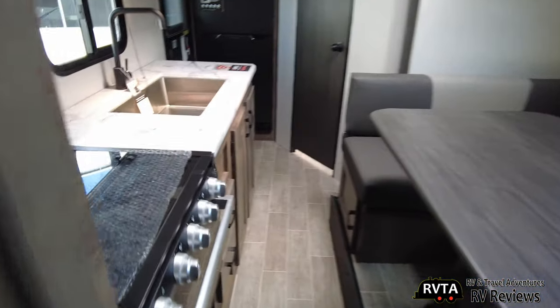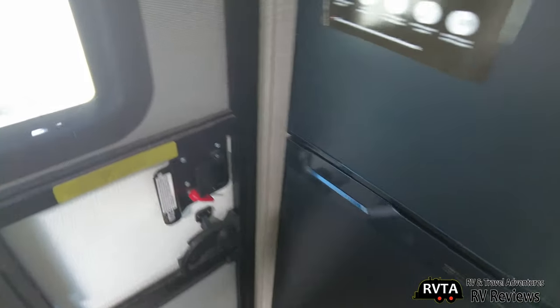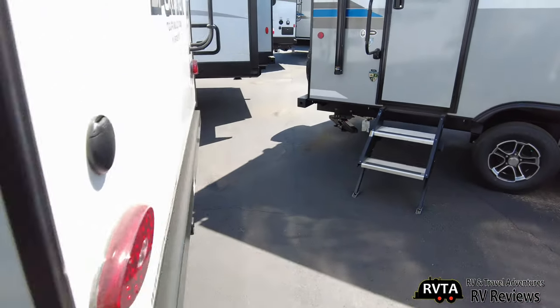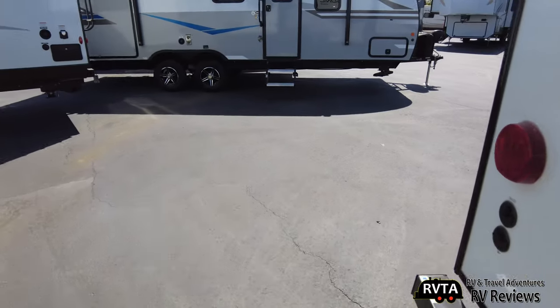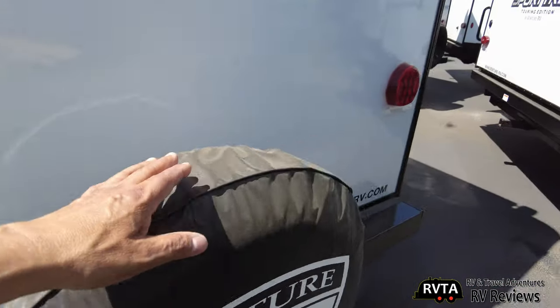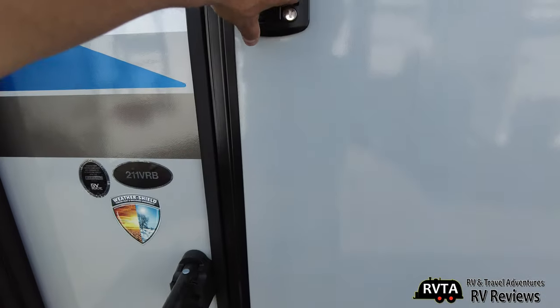Let's get out of this unit and try one that's opened up. I think they might have one next door. Here's another 211 VRB — let me go make sure the slide's out. This one has the wheel cover and the slide-out. Very nice. Let's go inside this one. Again, this is a 211 VRB.